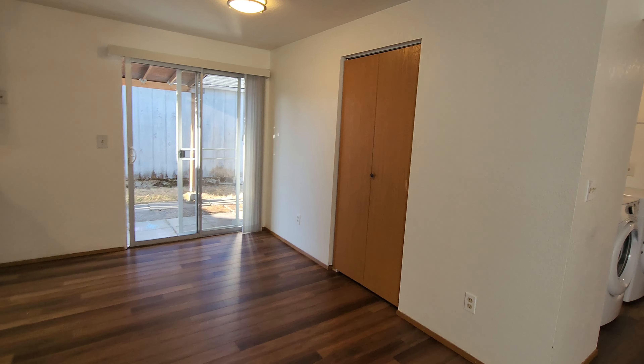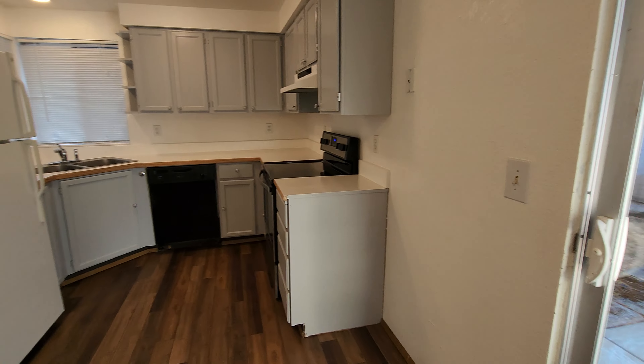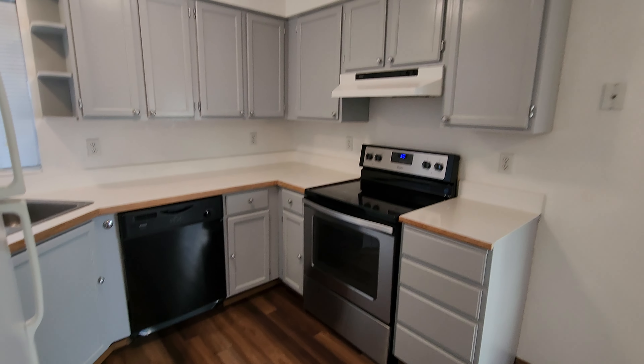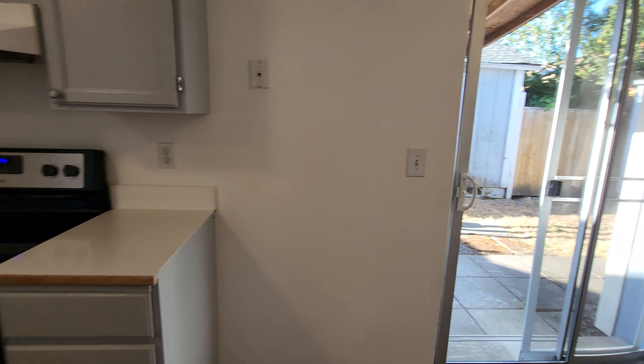The dining area does have a pantry there, and a kitchen tucked away here. Appliances include refrigerator, freezer, dishwasher, and electric glass top range. There's quite a bit of cabinetry fit in there.